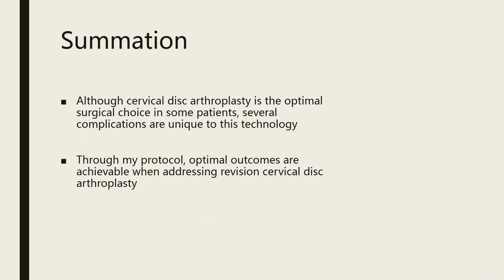Cervical disc replacement is safe and effective. Most patients who have cervical disc replacement do well. However, there is a less than 5% complication rate. In patients who have problems after their disc replacement, there may be a treatment to provide them with relief. I have an evidence-based methodology to evaluate and treat these patients, and we've had success treating them in my practice.